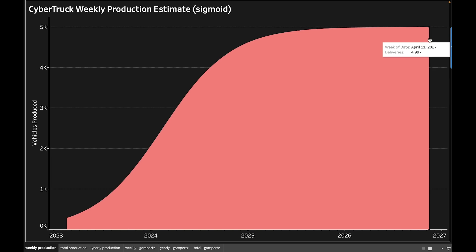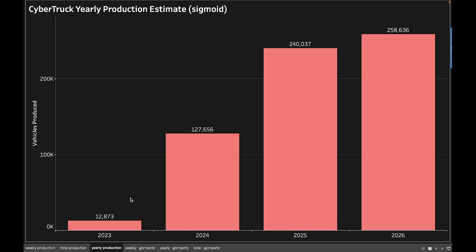Then you have the deceleration — that's the max acceleration and max exponential growth phase. Using that Pearl curve prediction, we can ask how many per year they'll make. With this math we're looking at just under 13,000 Cybertrucks in 2023, then about 127,000 in 2024, essentially hitting peak production at almost 250,000 in 2025, and just a little bit more than 250,000 in 2026 — that's 5,000 a week times 52 weeks.